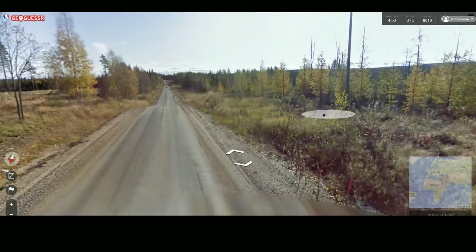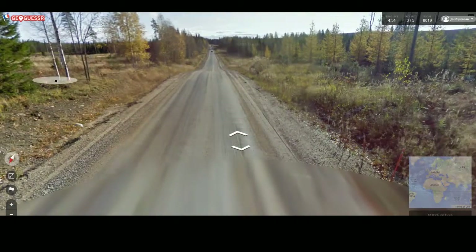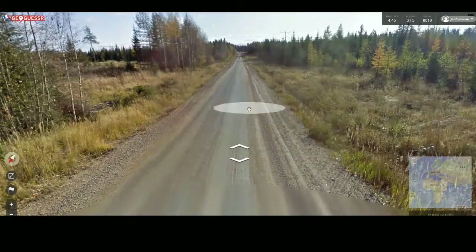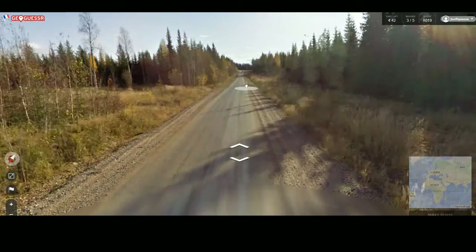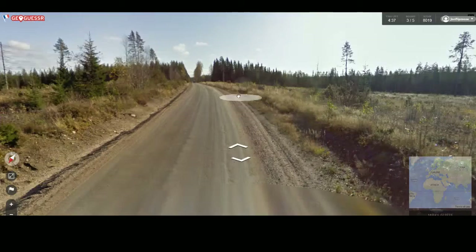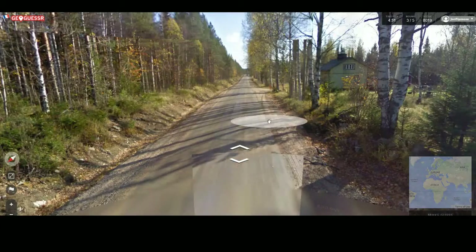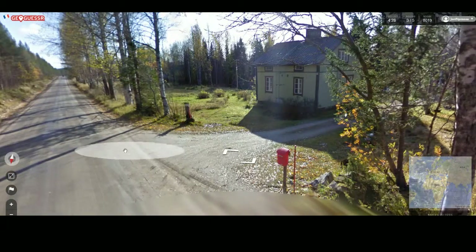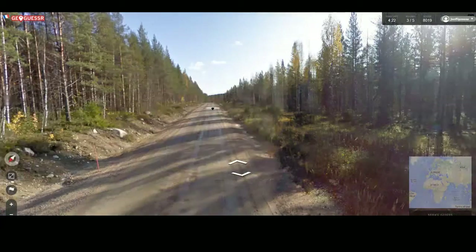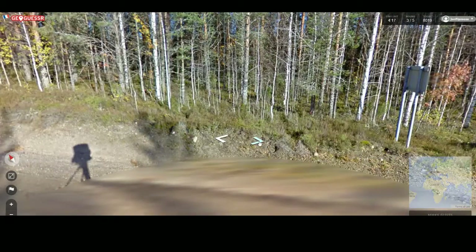So here we have birch trees, then the gravel road, mixed forest. Cars in the distance. This could be Finland or Sweden — can't tell. There's a lot of gravel roads and small little ditches on the side, and definitely a lot of mixed forest. We have a house — no flag. Wouldn't expect a flag if we're in Finland or Sweden. But I do expect this sign to tell me the difference.